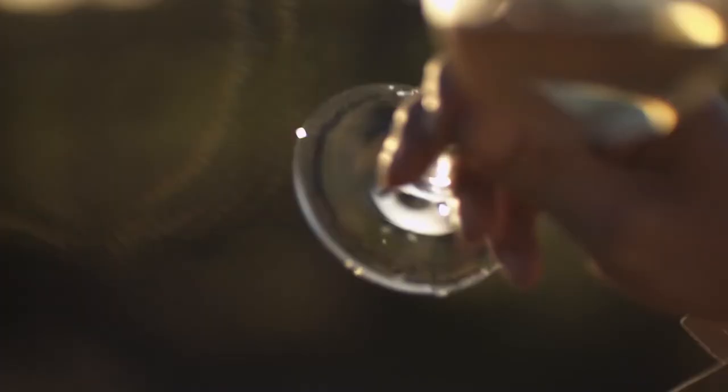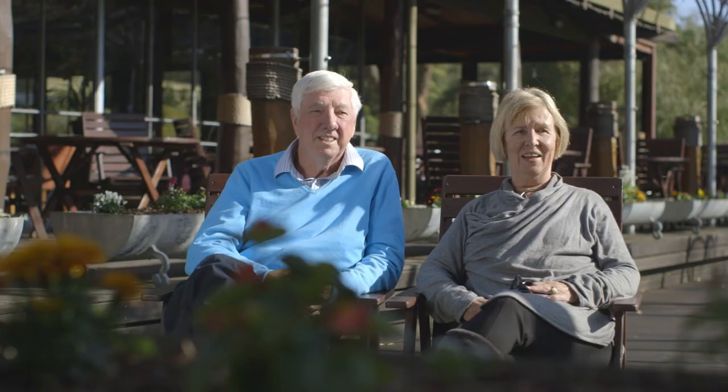When you look back and reflect on buying this property in 1969, how lucky were we to be in the right spot at the right time and be involved in an industry like the wine industry from its very beginnings.